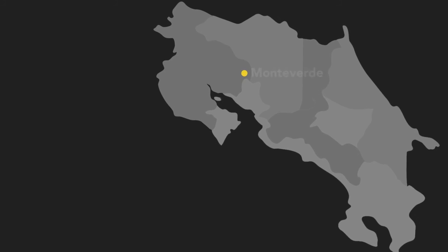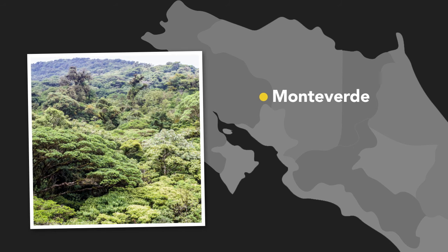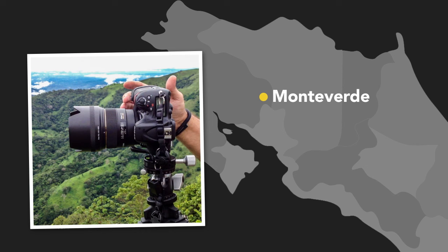The region of Monteverde is right along the continental divide for Costa Rica. It's also tremendously high elevation, about 4,600 feet. If you're not used to elevation and you come from a country that's much lower or a region that's more at sea level, make sure you budget some time to get used to things.